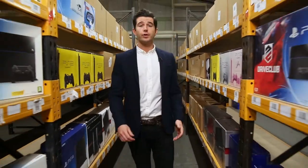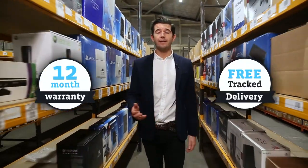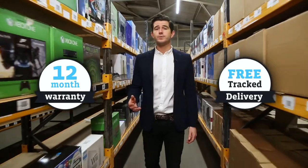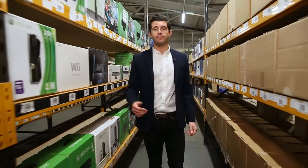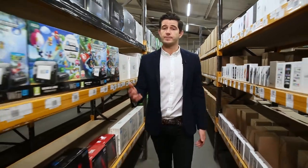Here at Music Magpie Store we offer a huge range of phones at amazing prices with 12 month warranty and free delivery. All the phones we sell go through a quality and security check. To help you pick the right phone, we grade our refurbished phones based on their cosmetic condition.